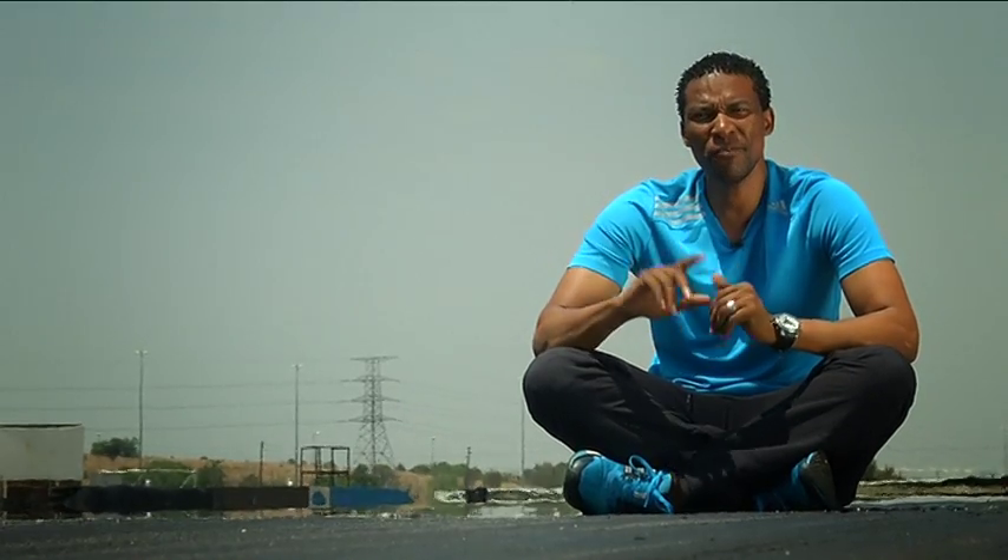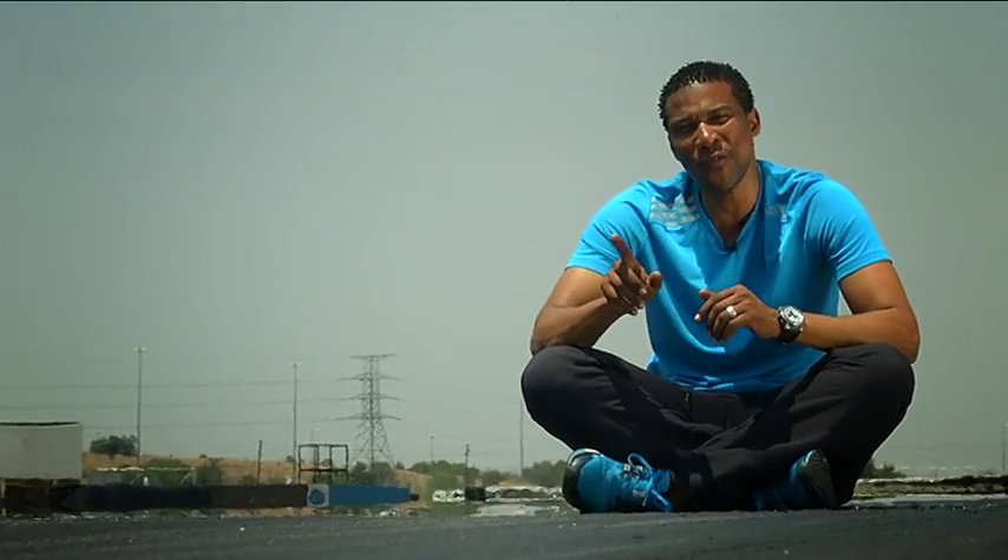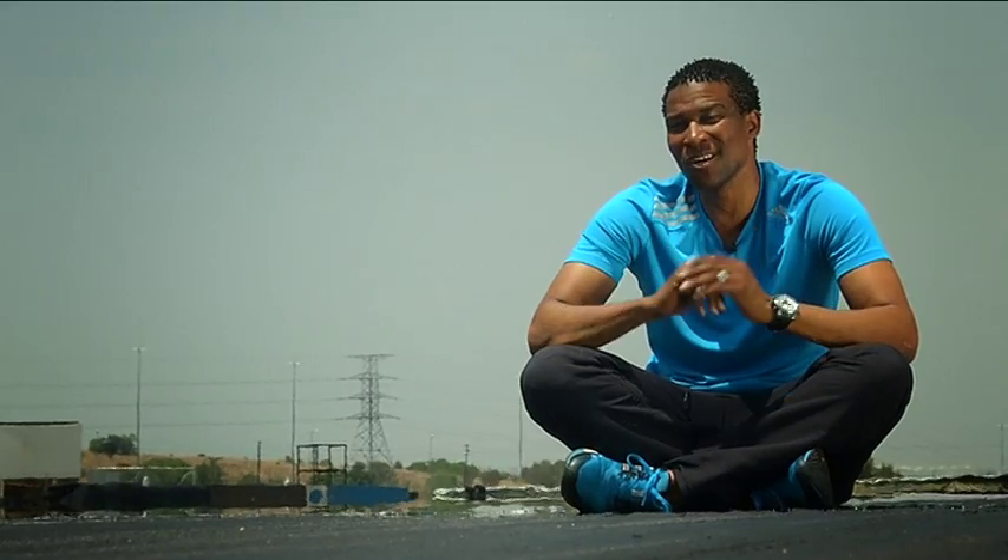Today we drove the Hyundai i20 sporty version. I must say, I was fairly impressed with the looks of the car, especially with the skirtings as well as the added bumpers at the back. But in terms of performance, I wish it could have had more Vuma. But nonetheless, I would drive this car on a daily basis.